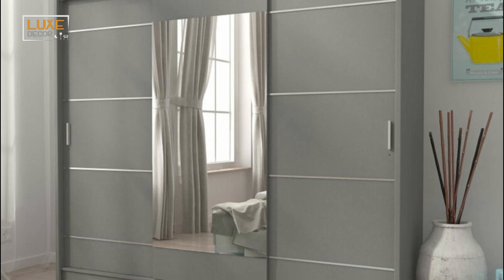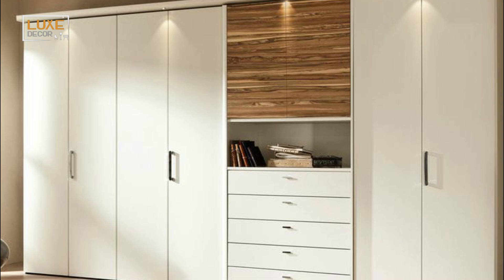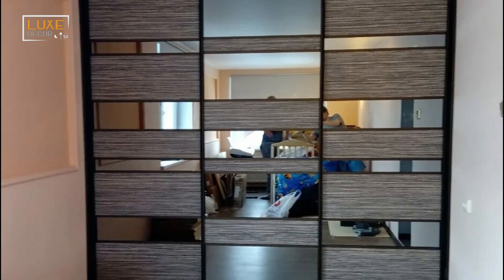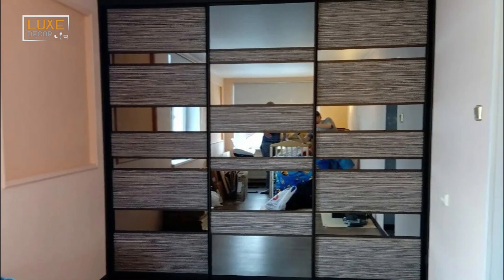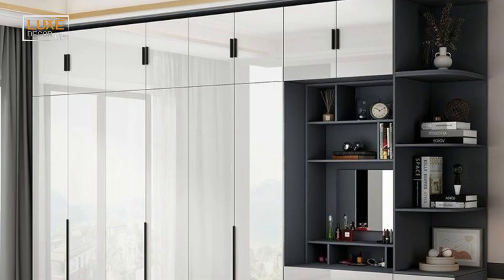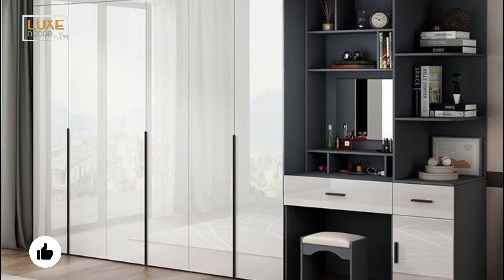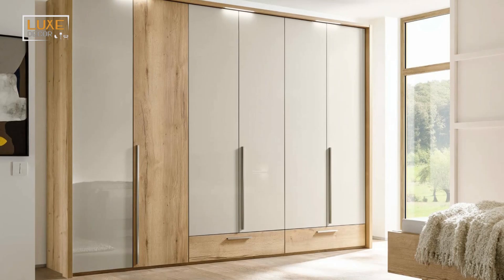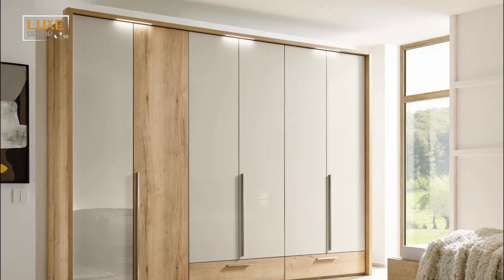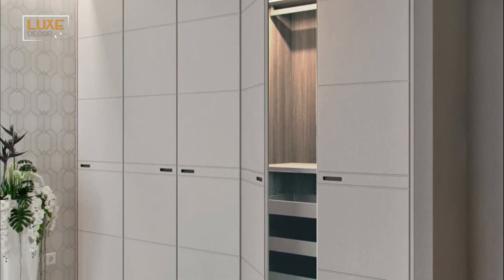A sliding door wardrobe is a great option for a small bedroom. These wardrobes are spacious, well constructed, and can fit a lot of stuff. To make the design even more functional, consider the style of the knobs and handles. You can get them customized to match the knobs on the dressing table. It's not just about functionality, it's about personal preference. There's no right or wrong way to design a wardrobe — just make sure that it suits your taste.